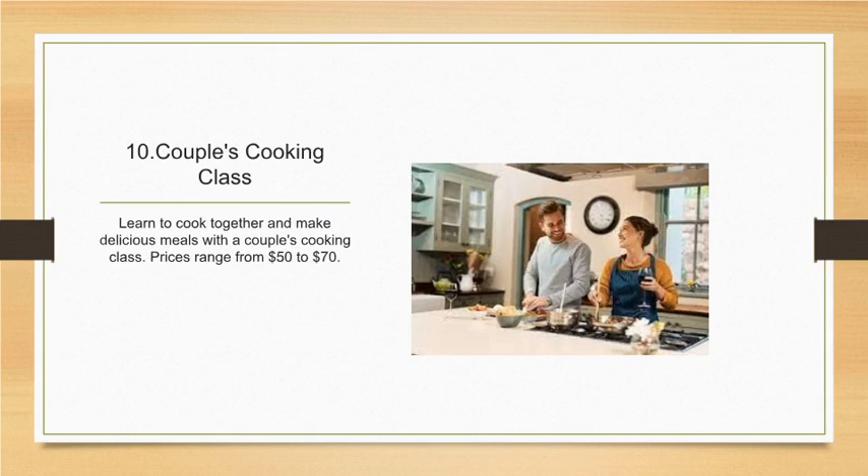So there you have it — ten affordable and romantic Valentine's Day gift ideas that your significant other is sure to love. Let us know in the comments below what you plan on giving your special someone this Valentine's Day. Don't forget to like and subscribe for more fashion and lifestyle content. We'll see you in the next one!